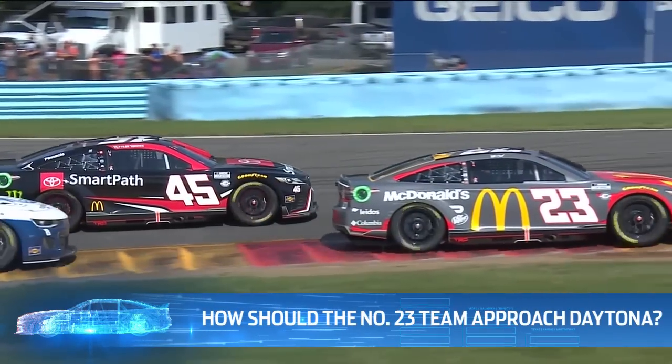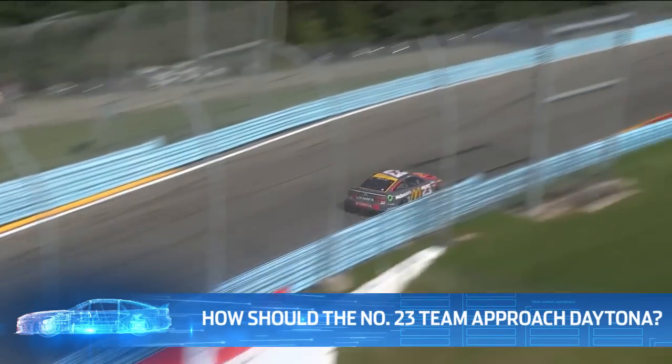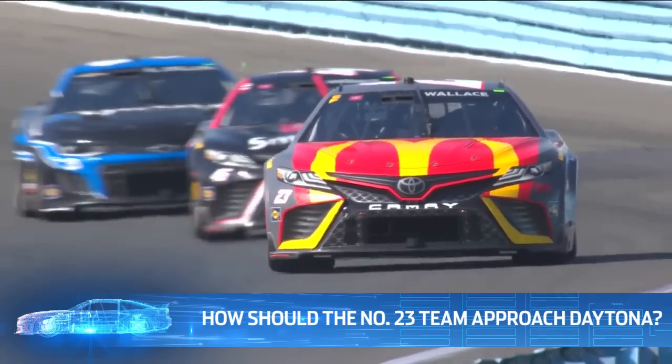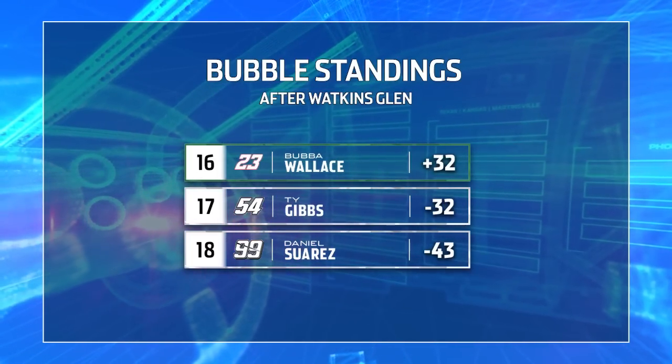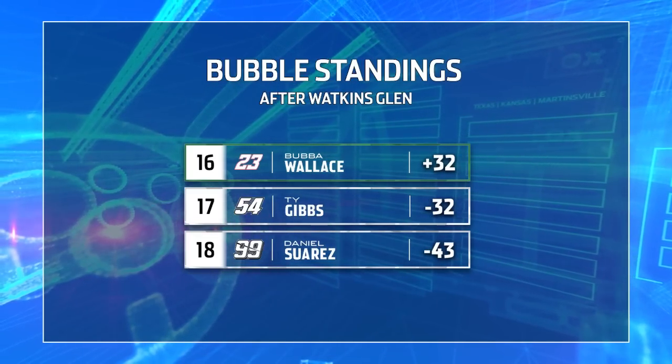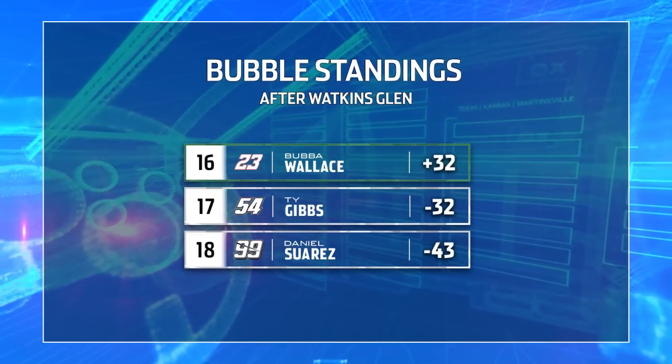Now we're there — the end of the regular season. One race remains, one spot remains, currently held by Bubba Wallace. Of all the drivers not locked in, seven of them have won at Daytona or Talladega. Is it a must-win situation for Bubba? You've got a lot of winners who are good speedway racers. They have to look at it like they're going to race to win, but keep in mind that 32-point separation to tie Gibbs is a good cushion. It's: be conservative, but go to win.